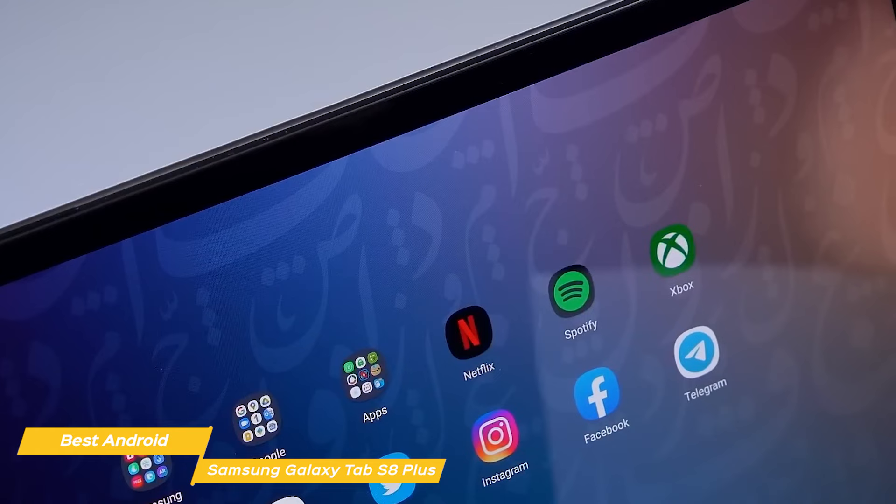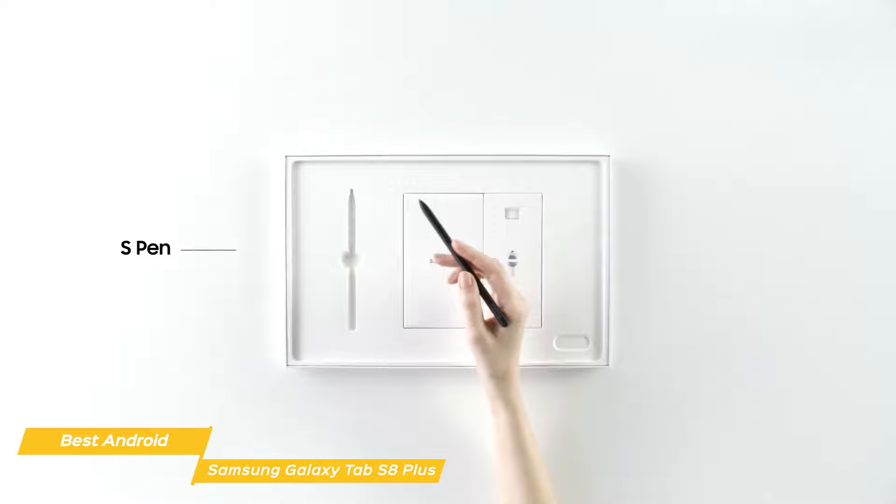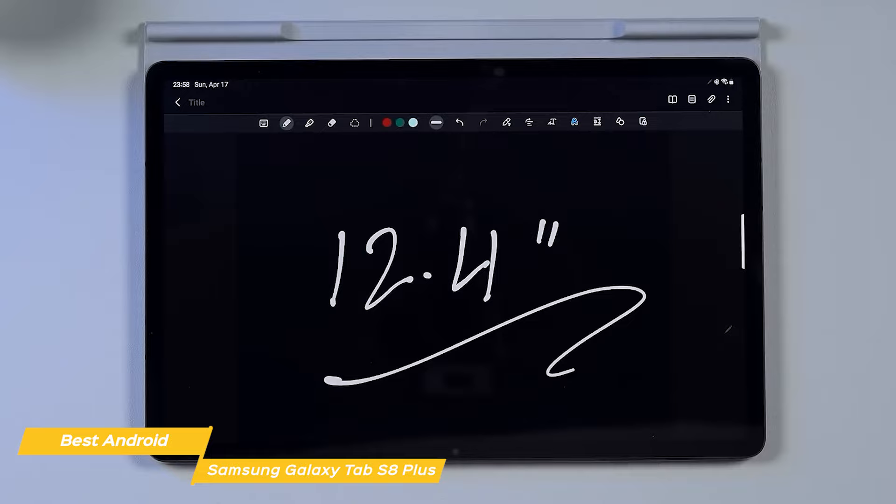The Tab S8 Plus also supports 5G, which is a great feature for anyone who needs fast internet on the go. Another great thing about the Tab S8 Plus is the S Pen. The S Pen is included in the box and it is a great tool for taking notes, drawing, or just navigating the tablet. The S Pen is also very responsive and accurate, making it a pleasure to use.